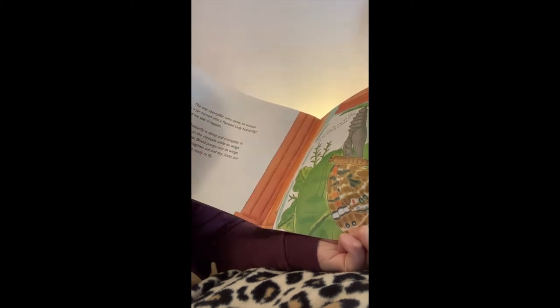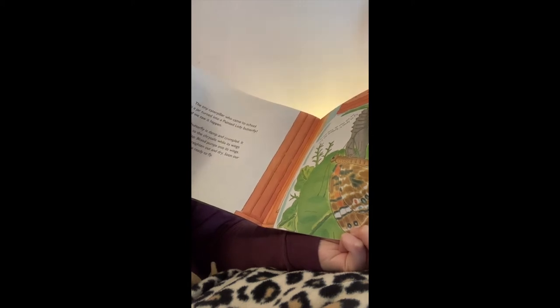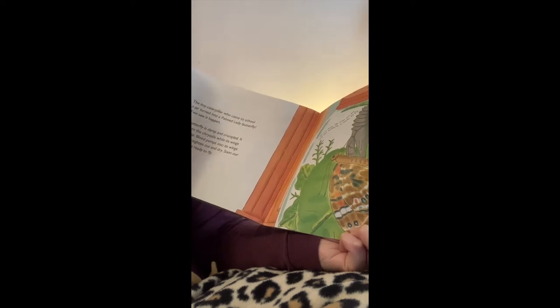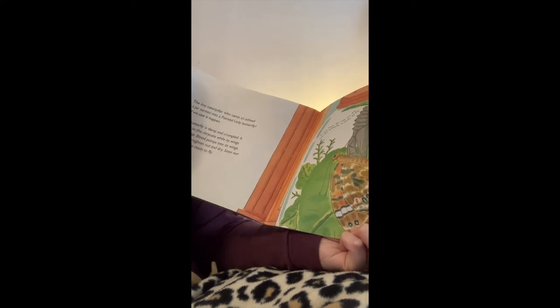Our new butterfly is damp and crumpled. It hangs onto the chrysalis while its wings flap, flap, flap, flap. Blood pumps into its wings. The wings straighten out and dry. Soon our butterfly will be ready to fly.